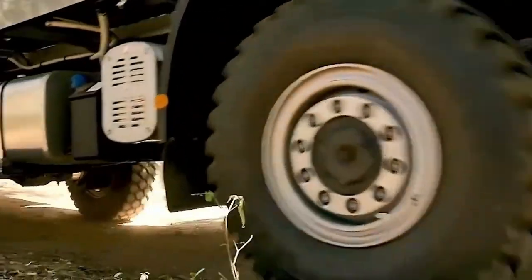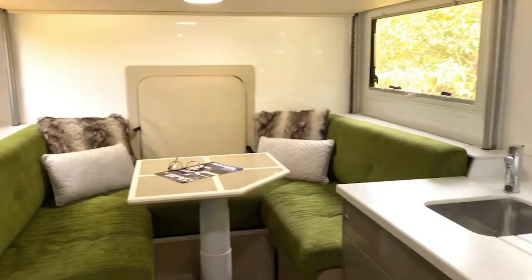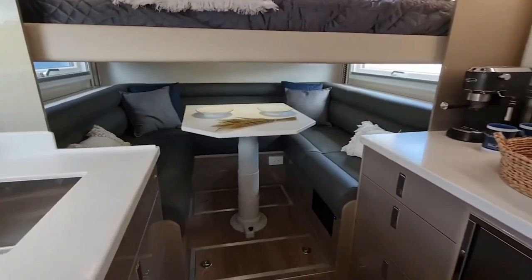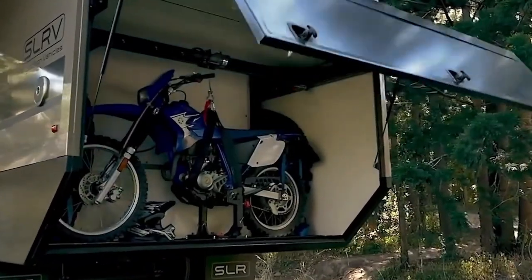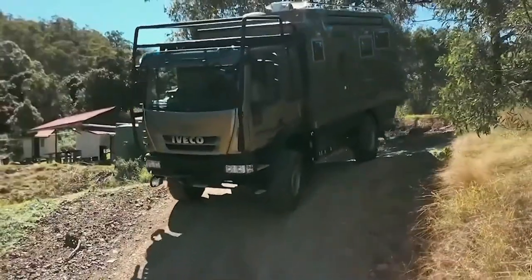This sturdy home sits on top of the Iveco Eurocargo truck, known for its ability to navigate tricky terrain easily thanks to its angles and compact turning ability. Inside its neat 18-foot body, you'll discover a carefully planned interior featuring a comfy bedroom, a cozy living room, a practical kitchen, a handy toilet, a refreshing shower room, and even a roomy garage for your motorcycle.